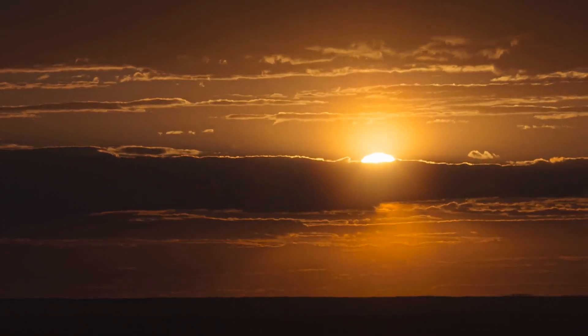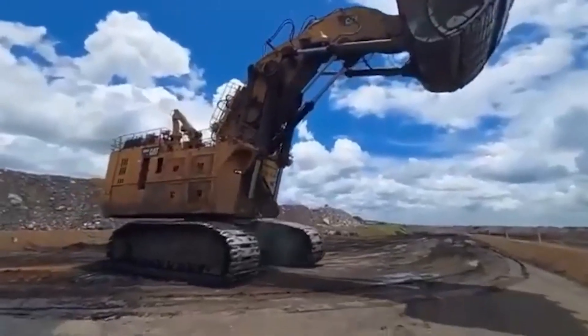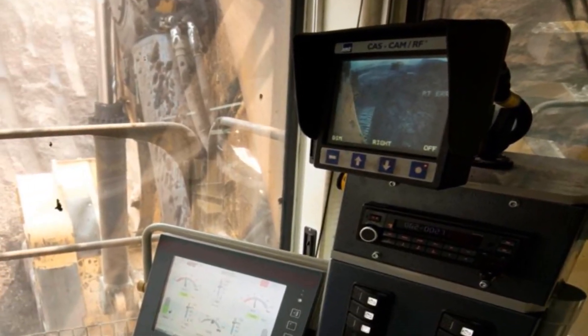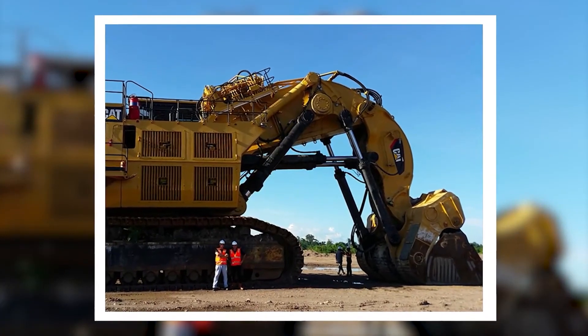But wait, there's more. When the sun sets and darkness creeps in, most machines retire for the night — but not the 6090 FS. Its powerful LED lights light up the darkness, turning night into day, and it can practically power thousands of homes with that intense glow.